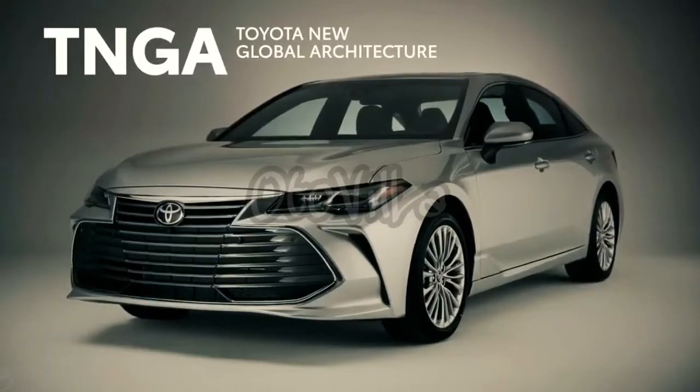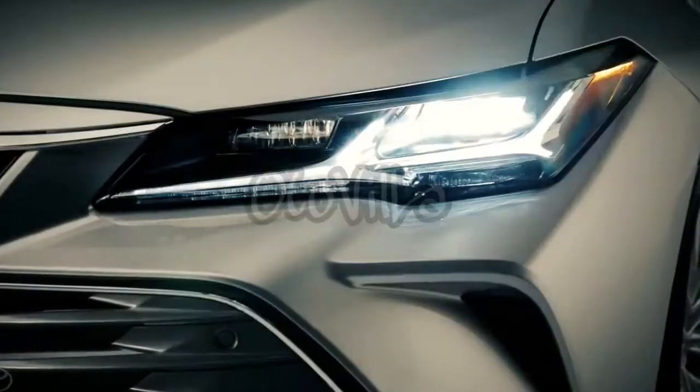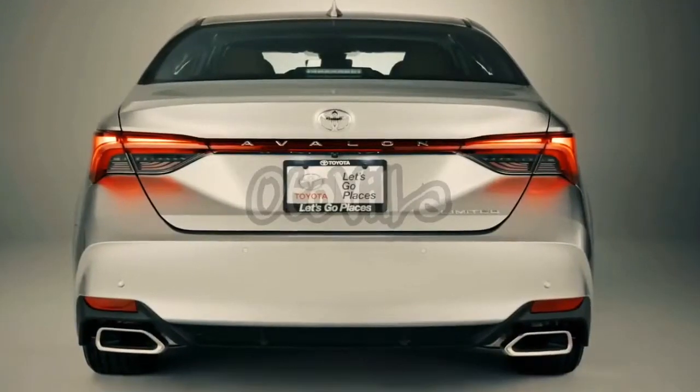Built atop an advanced TNGA platform, the new Avalon takes its famous emphasis on refinement and technology to greater heights, and adds a healthy helping of newfound fun-to-drive character as well as some serious style.